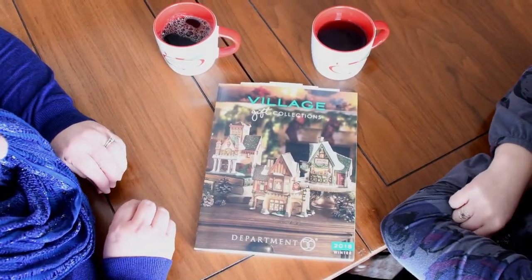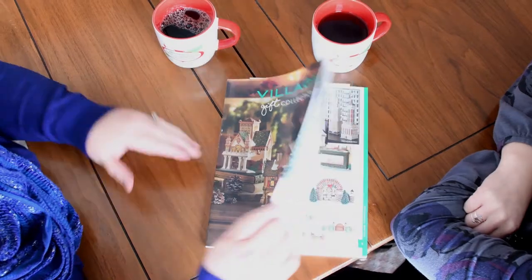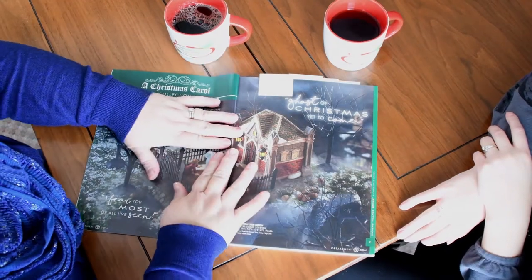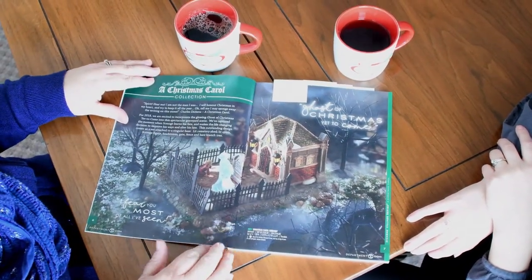Erin, have you seen the new Department 56 catalog for this year? No, I have not. I'm so excited to show you some of the new things that are coming in this year. A small number will be in the end of March, 1st of April, and the rest of the summer.